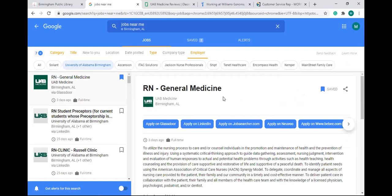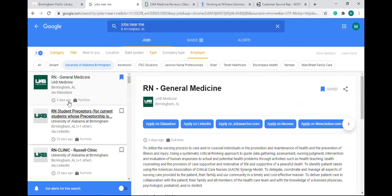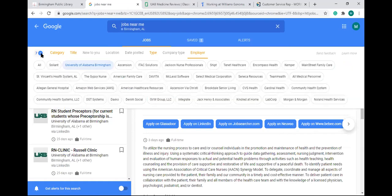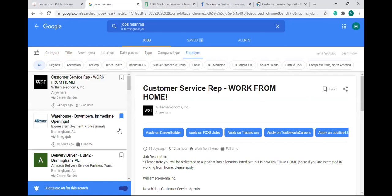One more thing: if there's a particular job you've heard about, you can search for it up at the top — just type in the title of the job, press enter, and it'll search for that job. If you want to remove your filters, just click that blue X right beside the number in the top left corner. It'll take off all the filters and go back to the normal search page with no filters.